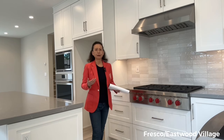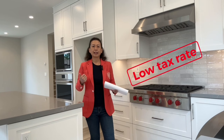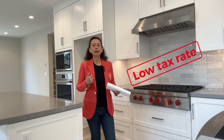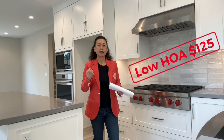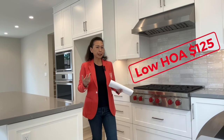Why we select Eastwood Village in this community — a few highlights here. Number one, it's a low tax rate. It's 1% for base tax rate plus only $33.84 per year for Mello-Roos. So that is very low for new construction in Irvine. And number two, HOA is only $125 per month. That's fairly low as well.